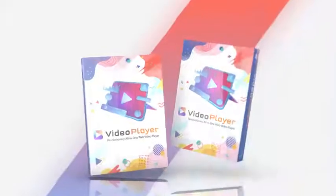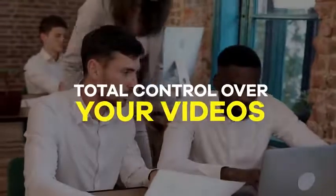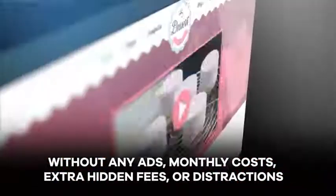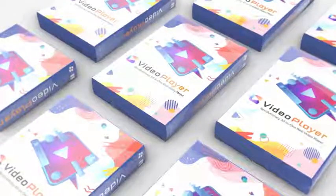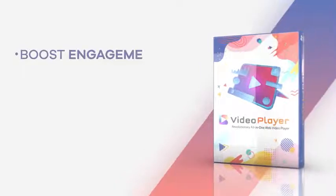If the video hosting company shuts down, your videos stop working. If the company changes their terms and fees, you are forced to pay more. With Video Player, you never have to worry about any of that. You have total control over your videos, you never have to upload any video onto our platform. Host your videos on your own YouTube or Vimeo and enjoy all the benefits of a premium video player without any ads, monthly cost, extra hidden fees, or distractions. Nothing like this is available anywhere at any price — this is a new revolution in video player technology.